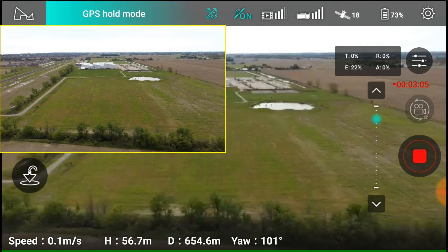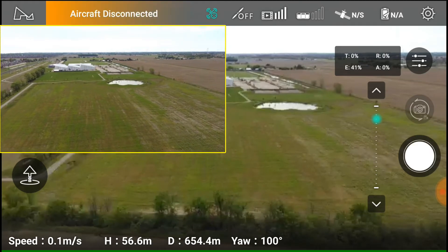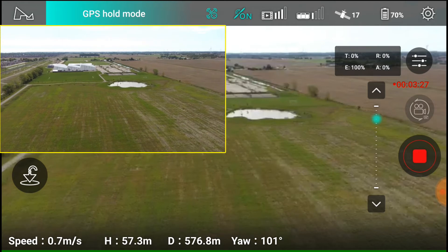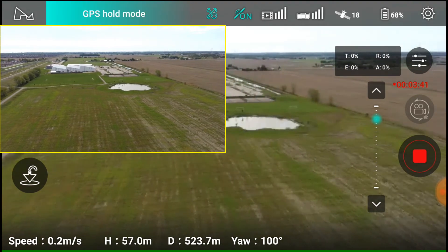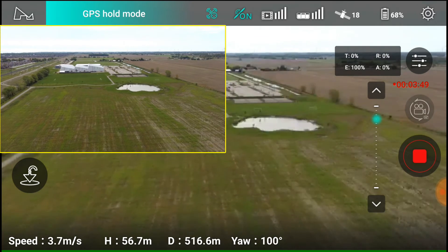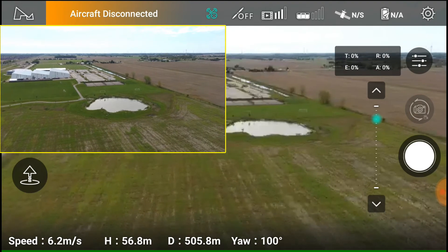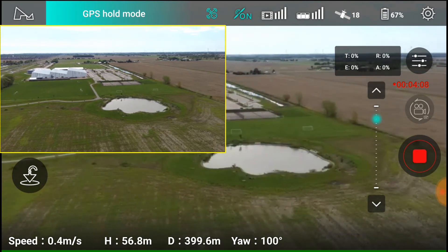If I push forward on the stick now, I'm not getting anything — GPS hold again at 576 meters. We're disconnected again, so that must be the bad area. It goes into GPS hold and does return to home until it connects again. Down to 523 meters — GPS hold. And here it comes, now we've got full control again. I believe it disconnected again; there must be some interference up there. Every time it disconnects it returns to home, and when it connects again it goes into GPS hold mode.